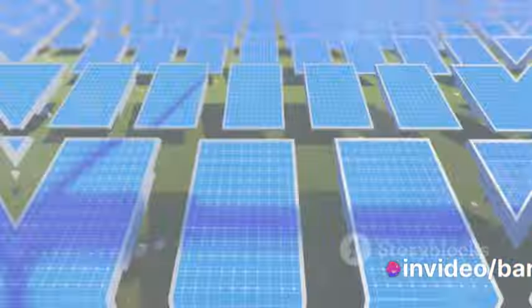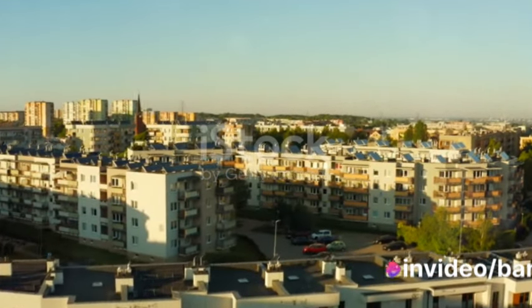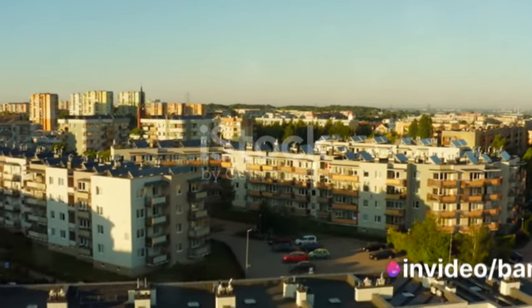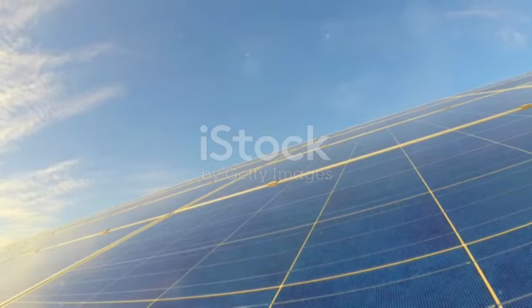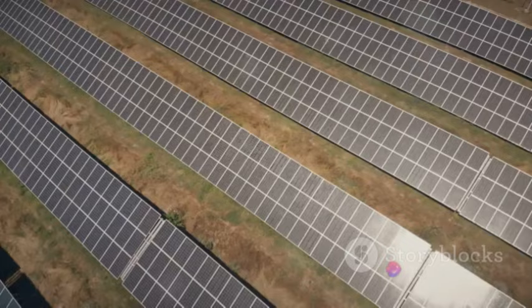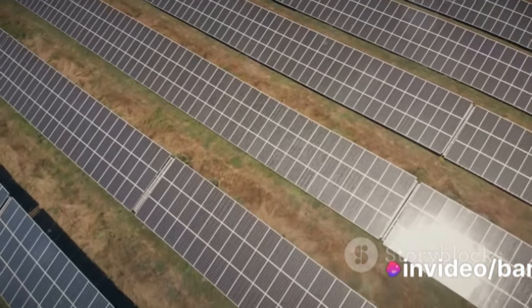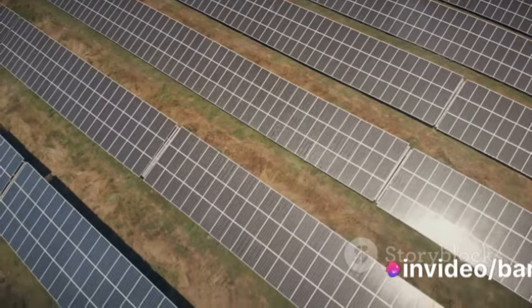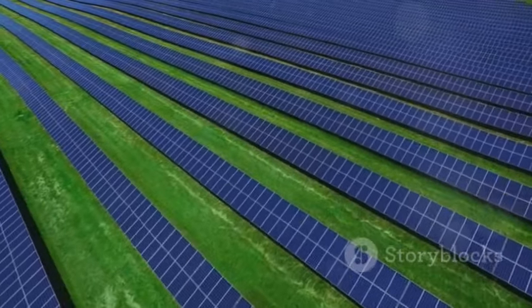In summary, supercapacitors play a pivotal role in harnessing solar energy more efficiently. With their ability to charge and discharge rapidly, they provide an effective storage solution for the intermittent nature of solar power. Coupled with solar panels, they form a powerful tandem that can help us tap into the sun's energy more effectively. Power conditioning ensures that the electricity generated is of high quality, safeguarding our devices from potential power issues.